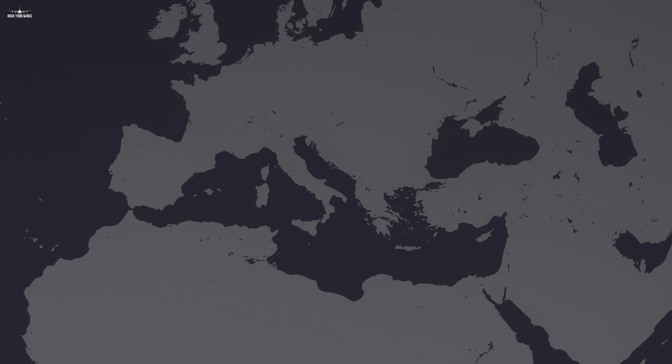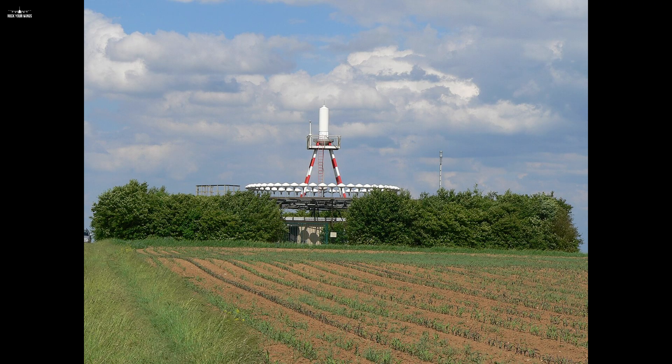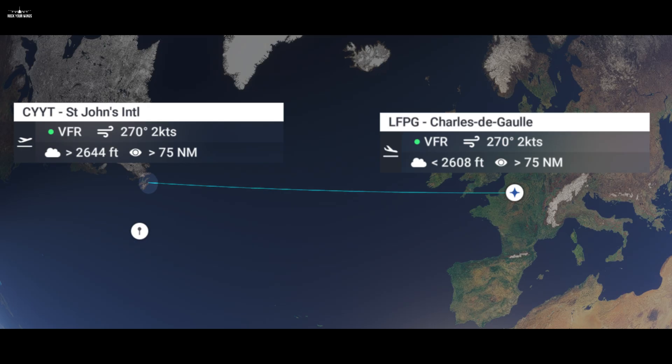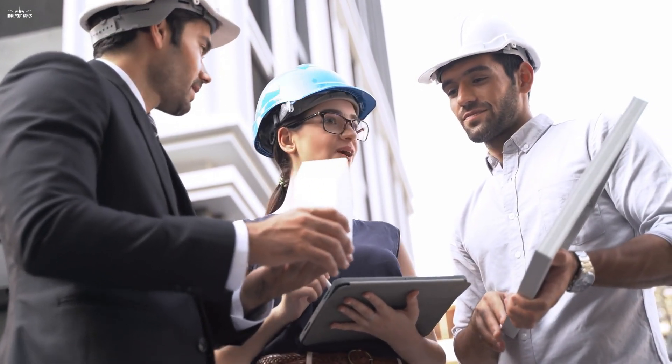So you might think problem solved — if pilots can fly thanks to these beacons, we just have to put beacons everywhere on planet Earth. Well, you would be right, except for one thing: money. Navigation beacons cost something to build and have maintenance costs covered by taxpayer money. It also brings another problem: how do you fly overseas? Should we create artificial islands just to build a VOR? That doesn't make sense. So engineers had to find a way to create navigation aids without having to build or maintain anything.